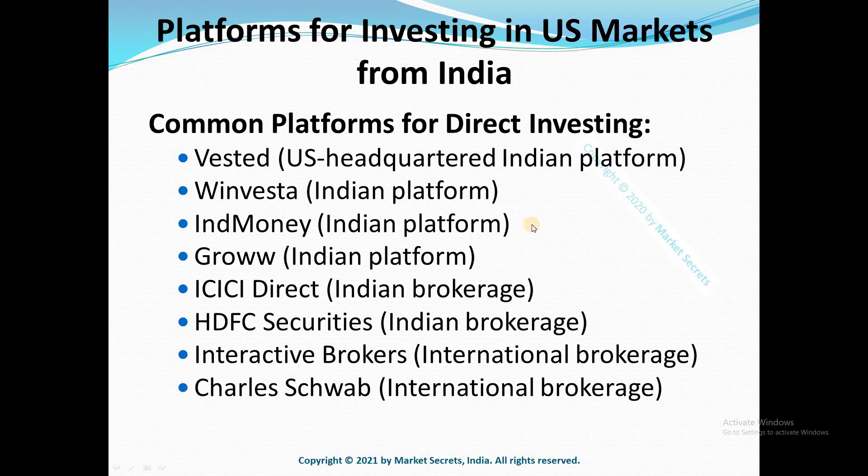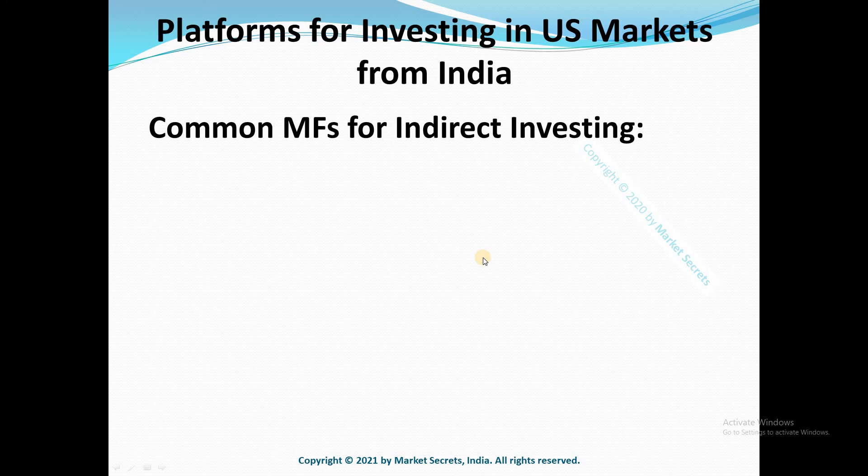Please keep that in mind before choosing a platform for direct investing in US stocks. When it comes to indirect investing in US markets using mutual funds or ETFs, here are some popular options. Number one is Motilal Oswal S&P 500 Fund, launched last year. This is a personal favorite — a passively managed index fund. Number two is Motilal Oswal Nasdaq 100 Fund of Fund, also a passively managed index fund.